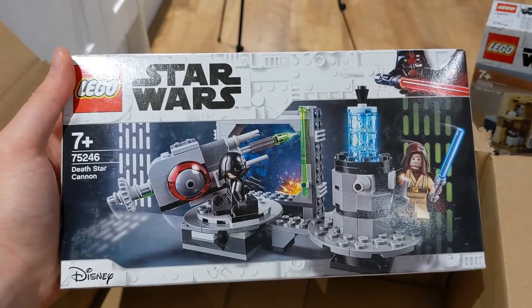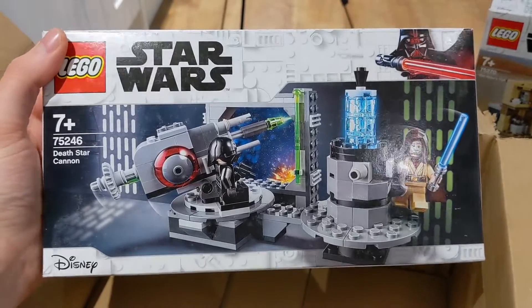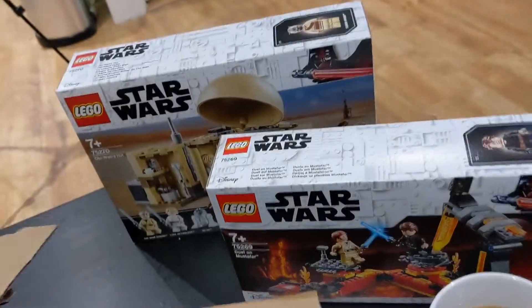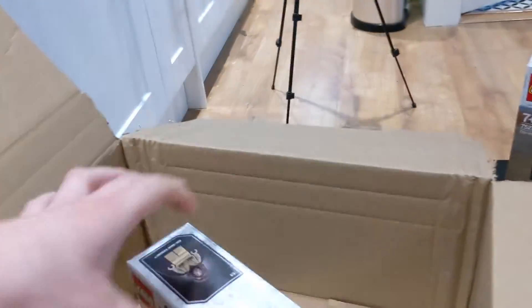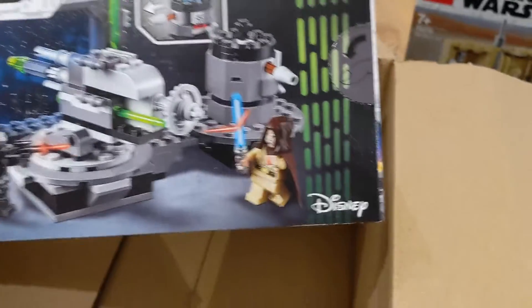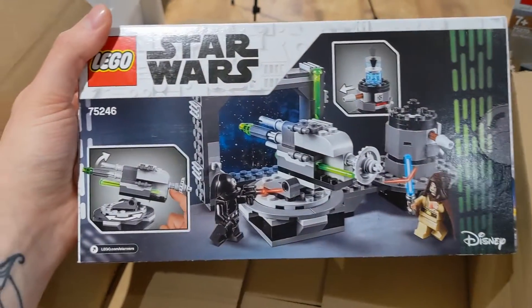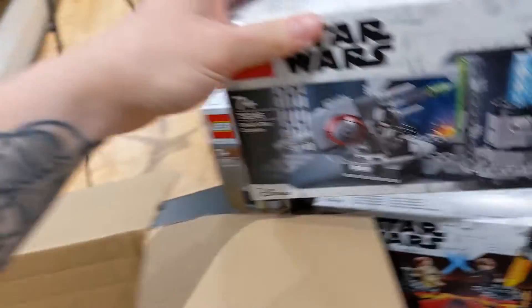The third and final set in the package is number 75246, the Death Star Cannon. I got this one for about £13 — it's usually about £18. There's not much to it but you do get an older version of Obi-Wan and one of these gunner guys. I have actually got one more set on the way that hasn't arrived yet, but I'll update you guys when it comes.